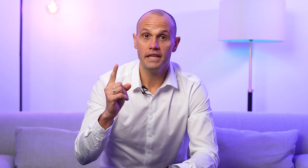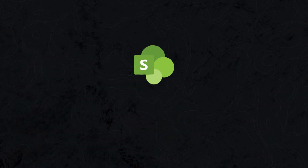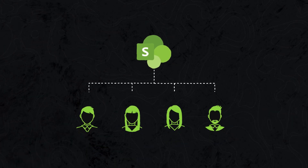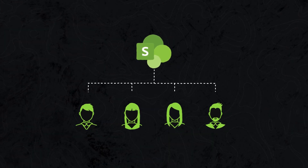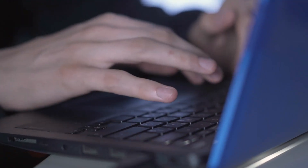Let's start with the pros of SharePoint. Number one: centralized document management. SharePoint provides a centralized location for storing and managing documents, ensuring easy access and collaboration among team members. Its version control features allow for tracking changes and maintaining document integrity. No more useless email threads or version control nightmares — with SharePoint, everyone can work together seamlessly.